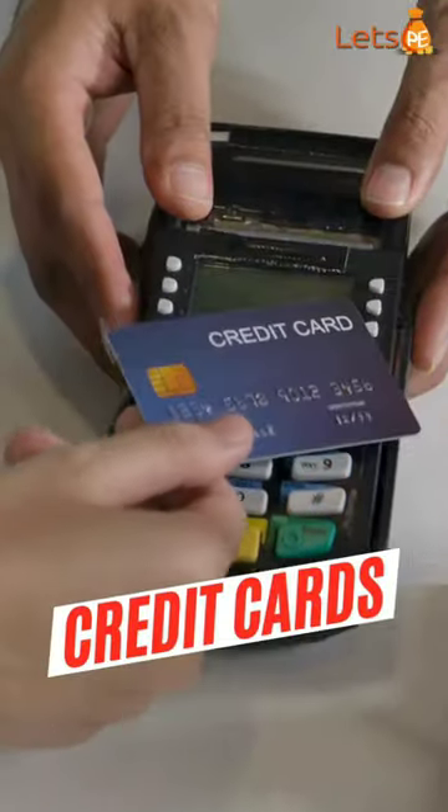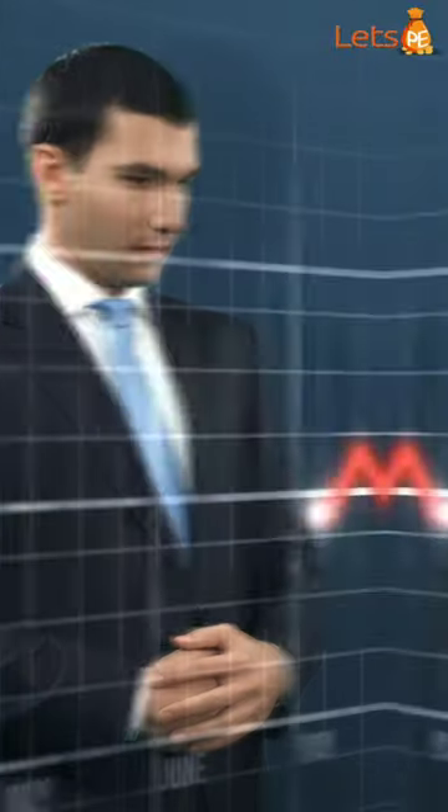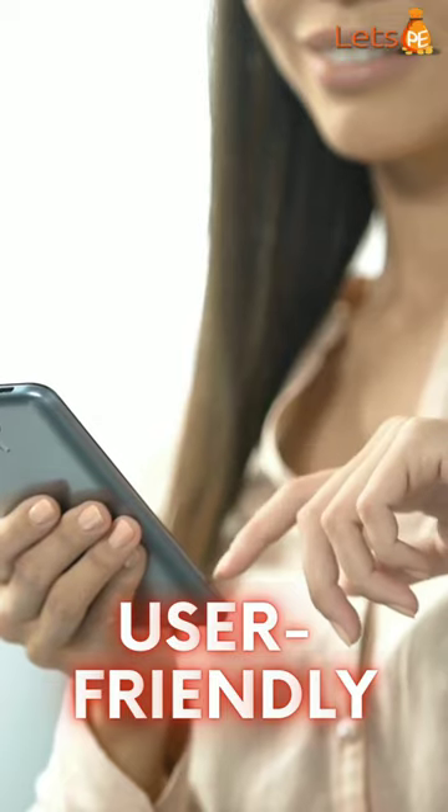Accept all major credit cards and popular digital wallets effortlessly. Boost your sales and reach a wider audience with our user-friendly interface and quick setup process.